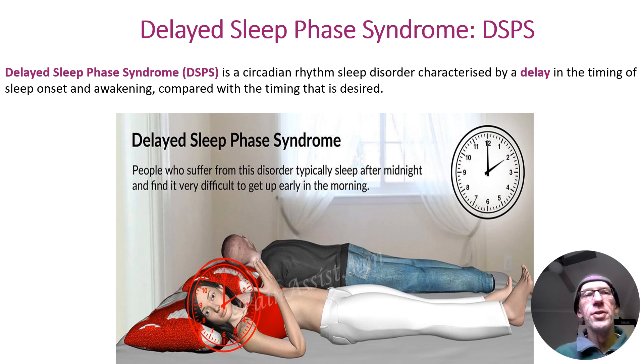A point of emphasis: delayed sleep phase syndrome is a type of circadian rhythm sleep disorder that occurs when there's a delay in the onset of sleep compared to the timing that is desired in order to accrue the adequate hours of sleep required to function at best.